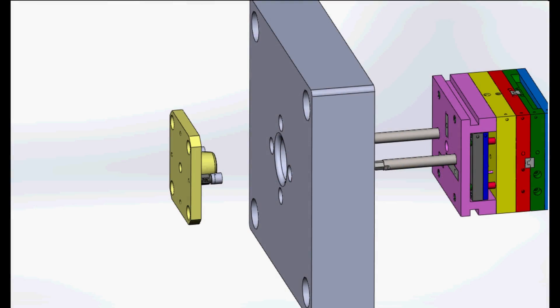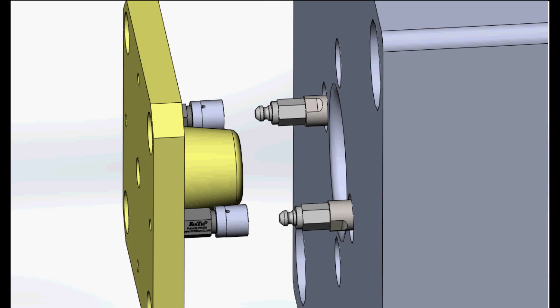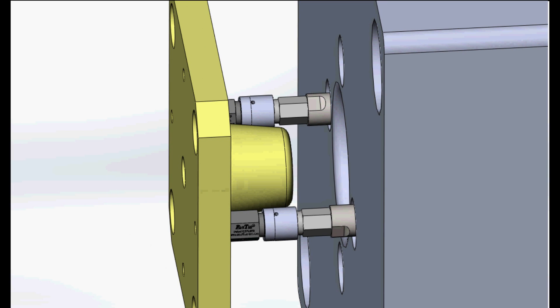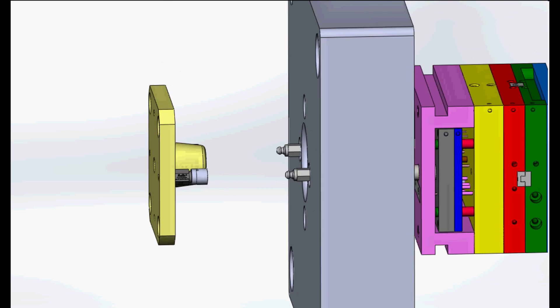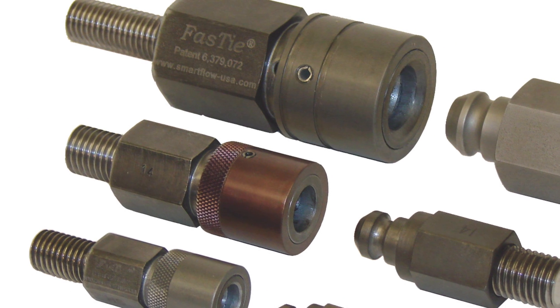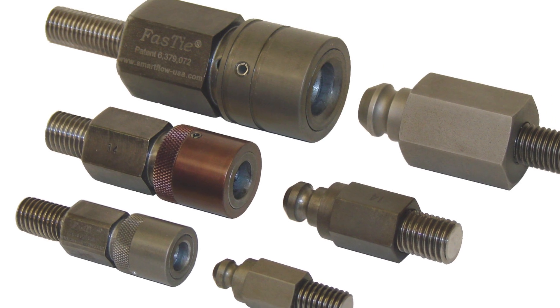After the mold is set, the machine ejector is moved forward to mechanically connect to the mold ejector plate. During the entire molding run, the FastTie couplers remain mechanically fastened, reducing stress and wear on the system. When a mold change is required, simply turn on compressed air and move the machine ejector plate rearward to disconnect the FastTie couplers from the studs. No tools are required. The FastTie system is offered in three sizes for molding presses up to 2,500 tons.